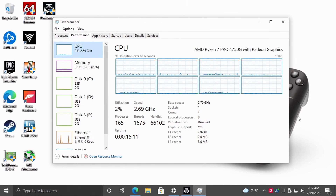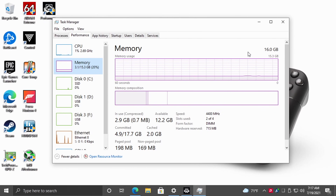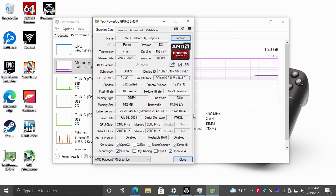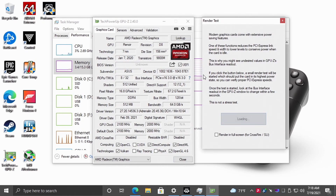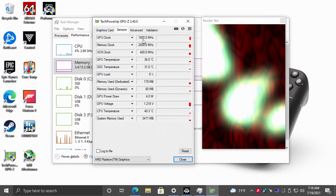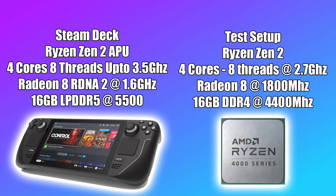When it comes to the built-in graphics, the 4750G has Vega 8 graphics — we don't have any of that RDNA2 tech in here. With this setup I've paired it with 16GB of DDR4 running at 4400MHz. When it comes to the clock speed of this Vega 8 GPU, I've taken it down from the stock 2000MHz to 1800MHz. So we're running this at 1800MHz, which is an uplift over the 1.6GHz in the Steam Deck, but I'm trying to make up for that faster RAM we have in the Steam Deck. I really do think that this is the kind of performance we're going to see out of the Steam Deck gaming on the built-in 1280x800 screen, but take this with a grain of salt.